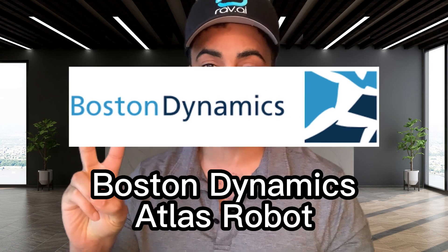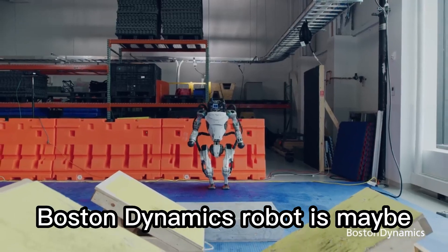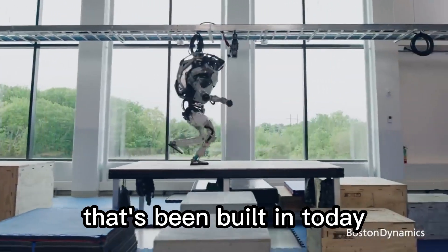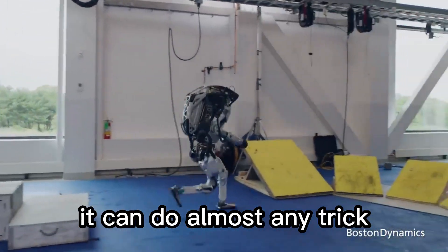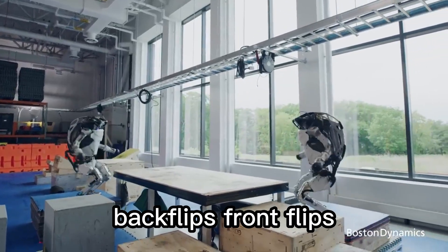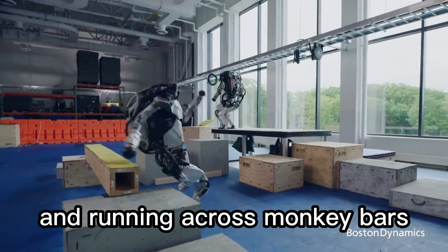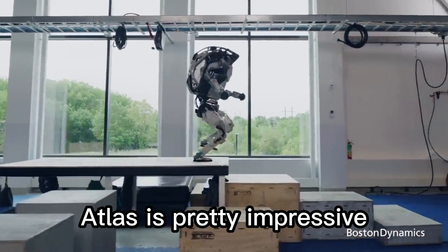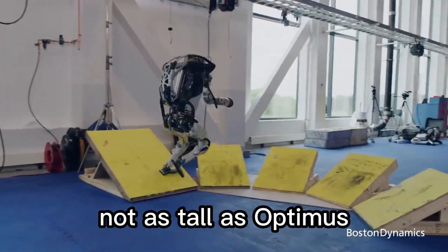Now it's getting serious — we're down to the top two humanoid robot platforms currently on the market. Boston Dynamics' Atlas robot fell to number two on our list. The Boston Dynamics robot is maybe the most impressive specimen of robotic agility built today. It can do almost any trick: back flips, front flips, jumping on trampolines, and running across monkey bars. With a standing height of around 1.5 meters, Atlas is pretty impressive — not as tall as Optimus, but it's here. The arm range of the Atlas is three quarters of a meter.